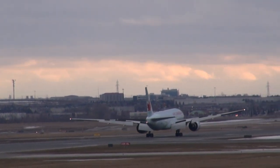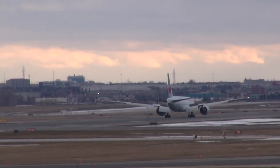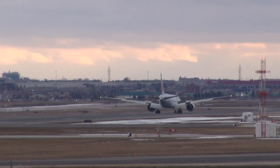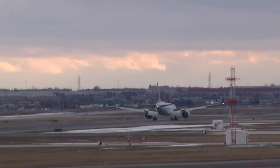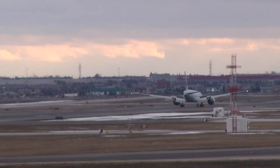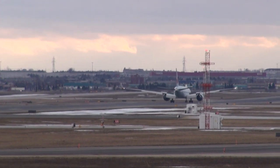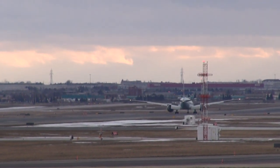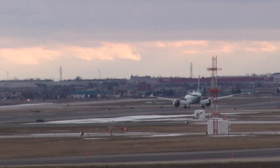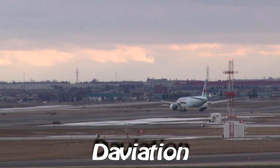Yes, mission Maples. Surgear 7896, contact ground on 121.9, correct. Surgear 016, contact ground 121.65, correct. Surgear 016, correct.